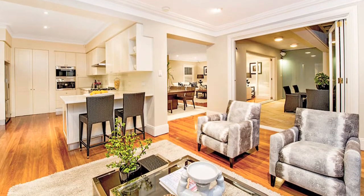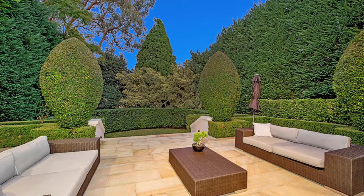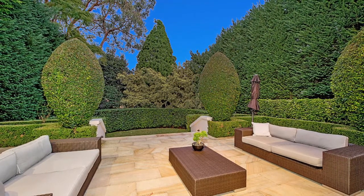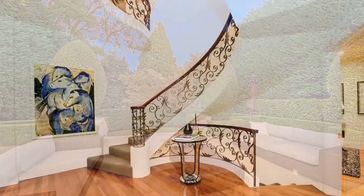Some of its many features include an impressive street entrance with a timeless design, secure entrance via a lush landscaped front courtyard garden, and an elegant central foyer with sweeping wrought-iron staircase.